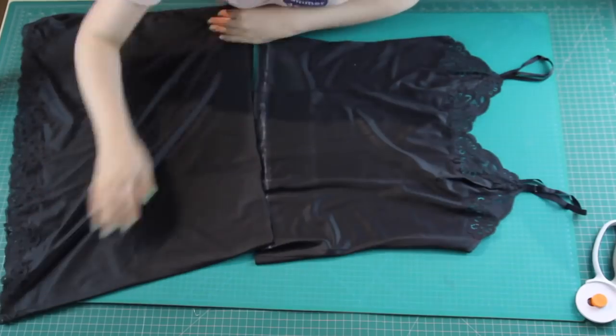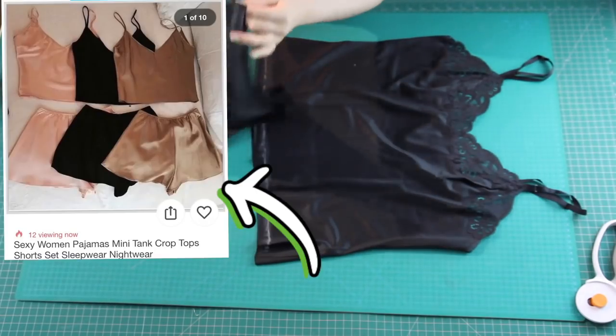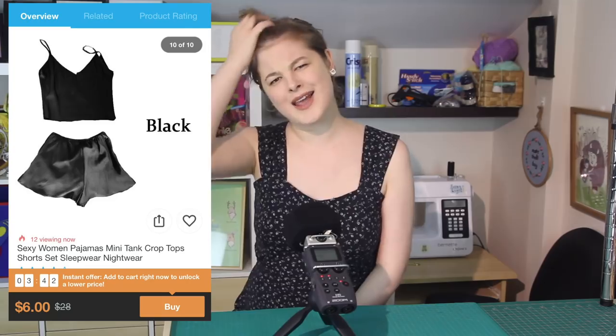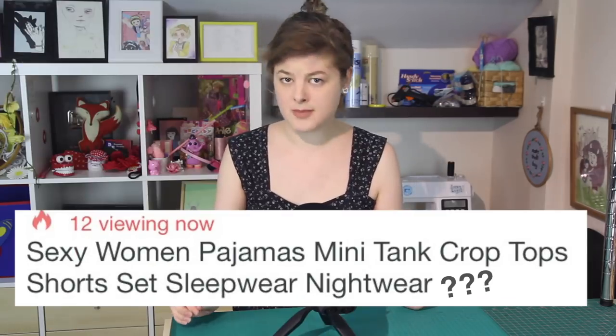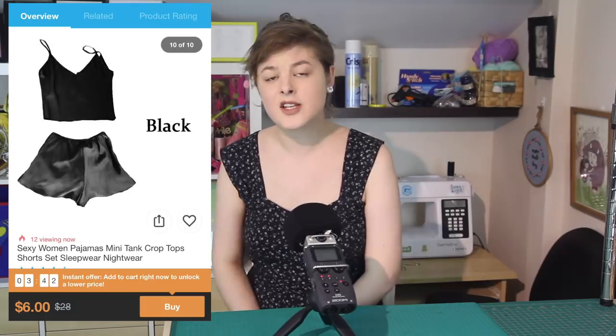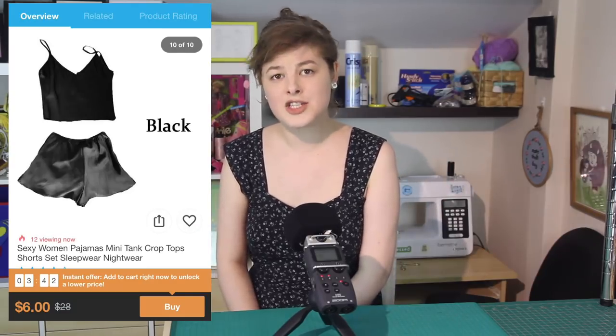I had a bunch of that silky material left over from making the top from the previous episode, and I wanted to make shorts out of that leftover material. The shorts I wanted to make are also an item from Wish, listed on the app as 'Sexy Women Pyjamas Mini Tank Top Shorts Set Sleepwear Nightwear' — which is a nightmare — and that sells for just $6. Worryingly cheap.